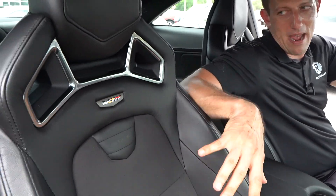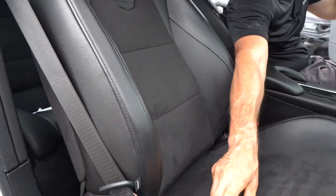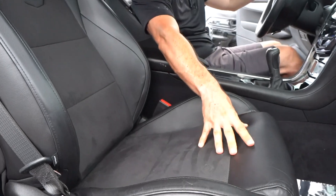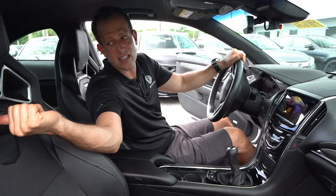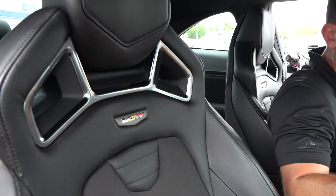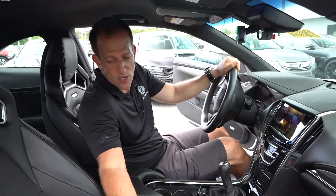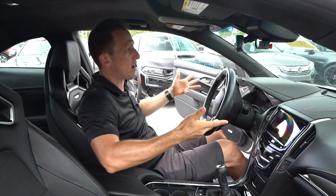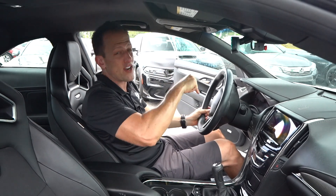Here's the other place where the magic happens. Look at these beautiful Recaros — I love all the stitch work. Nice bolstering that's really going to hold you in place and allow you to do that track day or the twisty bits by your house. Looking back at the seat, I like the way they took the V-Series badge — the silver is great — and there's the Recaro name. They are heated, not ventilated, and as you can see even with the mileage they've worn very nicely over time.